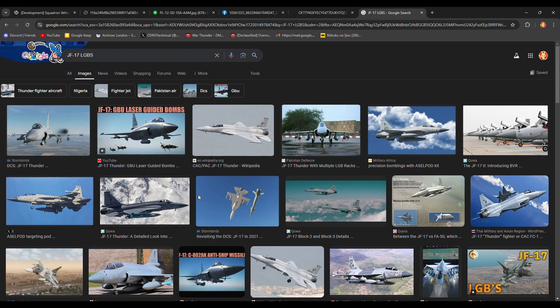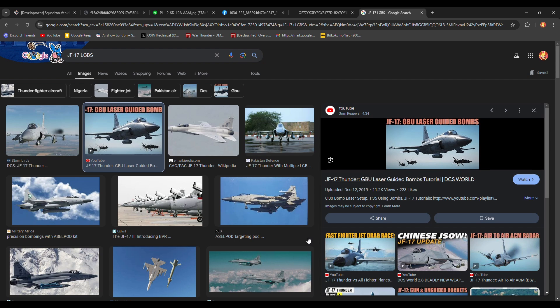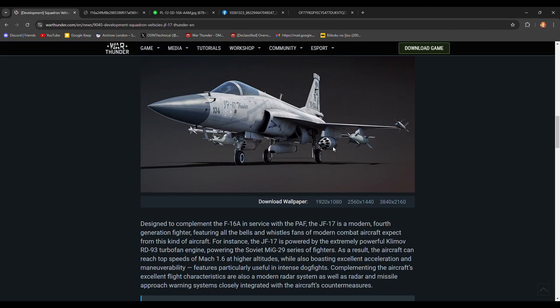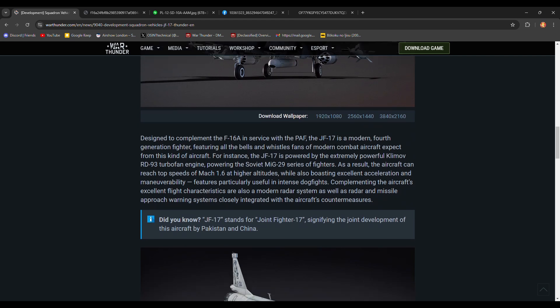There's also this loadout — right here — where you could bring four GBUs and then two of the rocket pods. That could be interesting because they didn't show this in the dev blog, but as you can see it's possible. So that'll hopefully be coming. Other than that, this looks pretty cool.